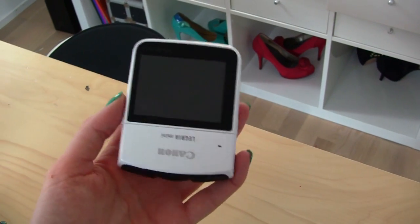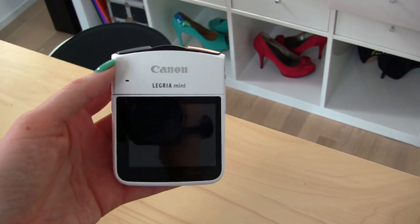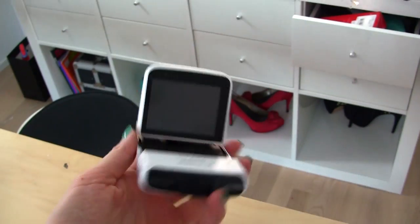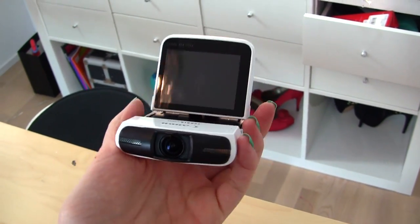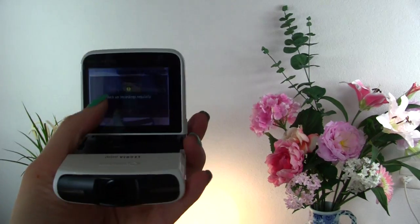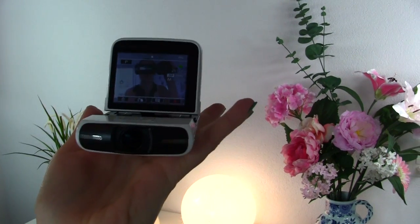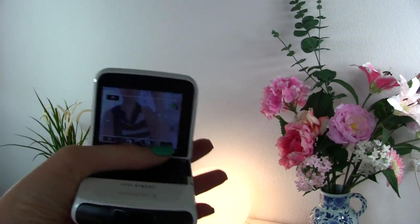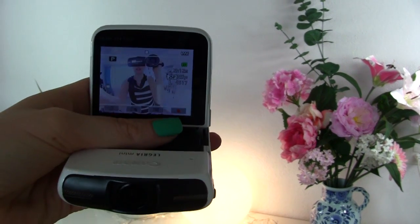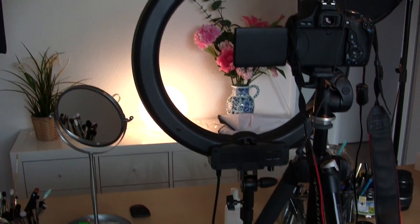For vlogging I tend to use the Canon Legria Mini. What I like about it is the pop-up screen — when you're filming yourself you can actually see yourself in the viewfinder, so it's really easy to handle. It also has a wide-angle function that you can click on, and you can see it becomes much more wide-angle.